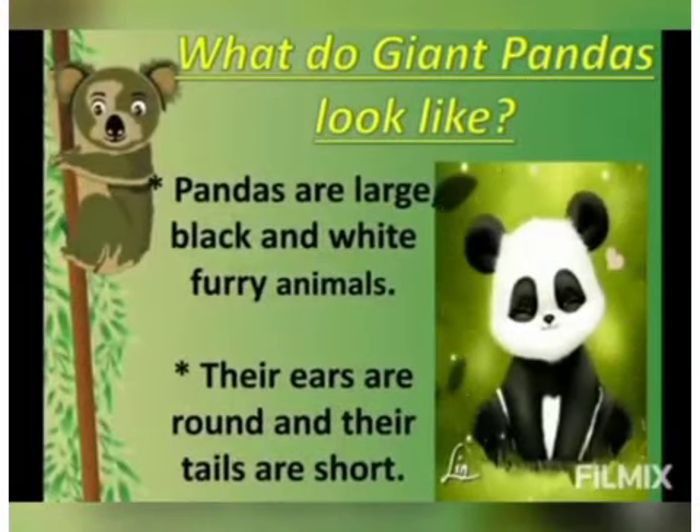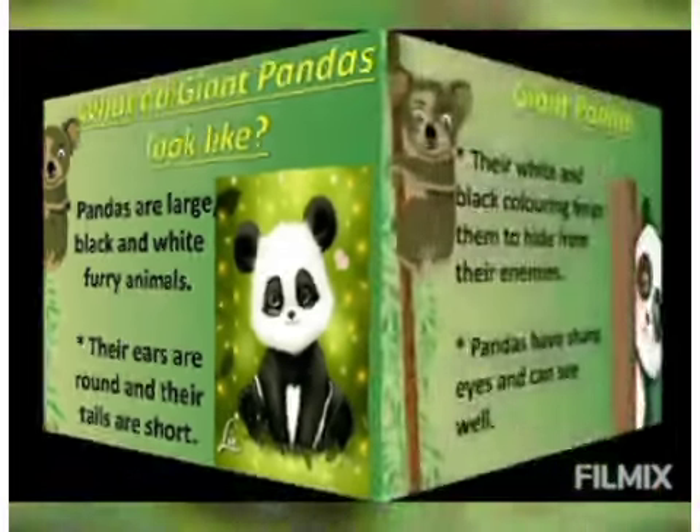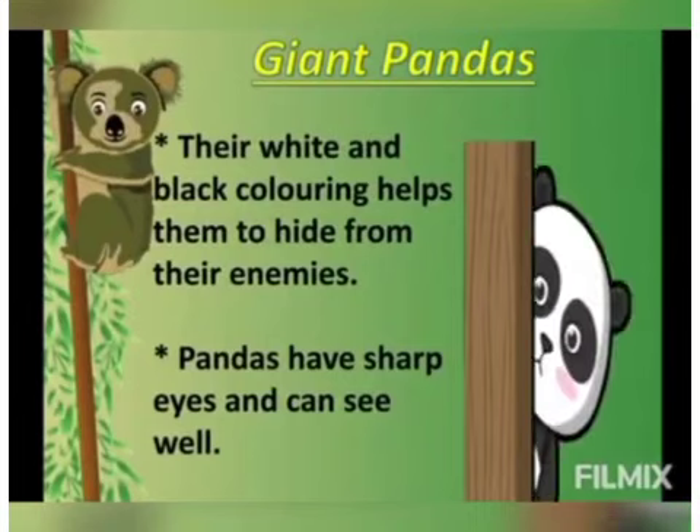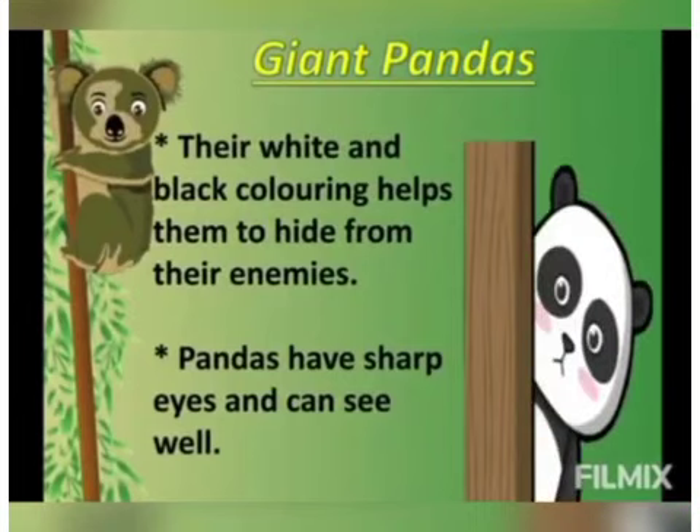These pandas are large, black and white fluffy creatures with round ears and short tails. Giant pandas are mainly white, however they have black patches around their eyes, ears, shoulders, chest, legs and feet. Their black and white coloring helps them hide from their enemies. They have very sharp eyes and can see very well.